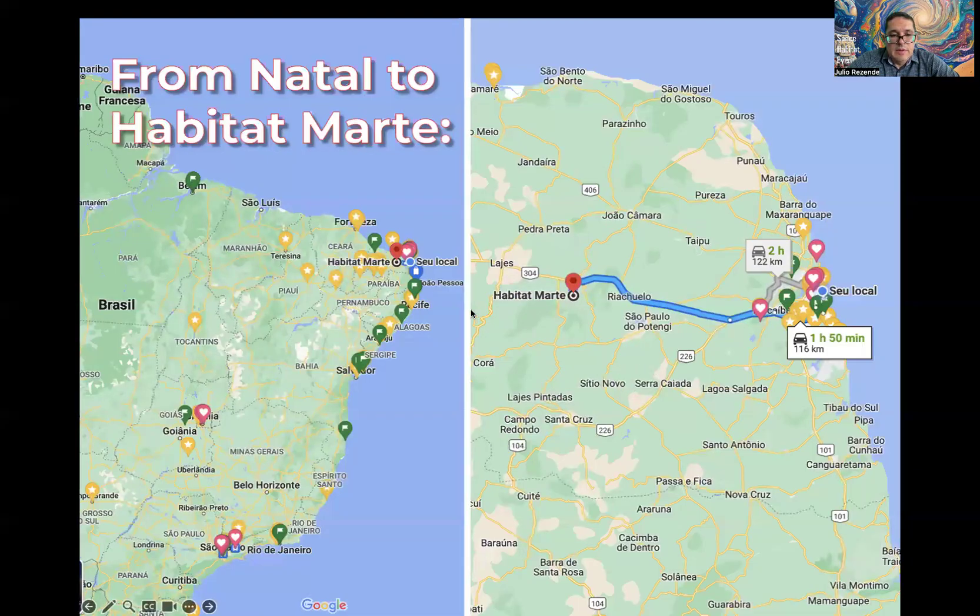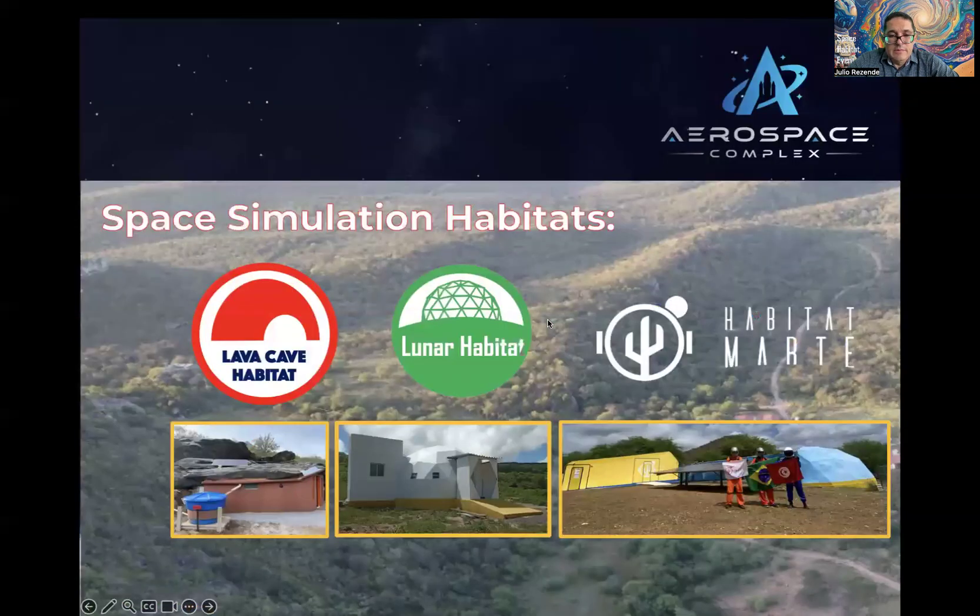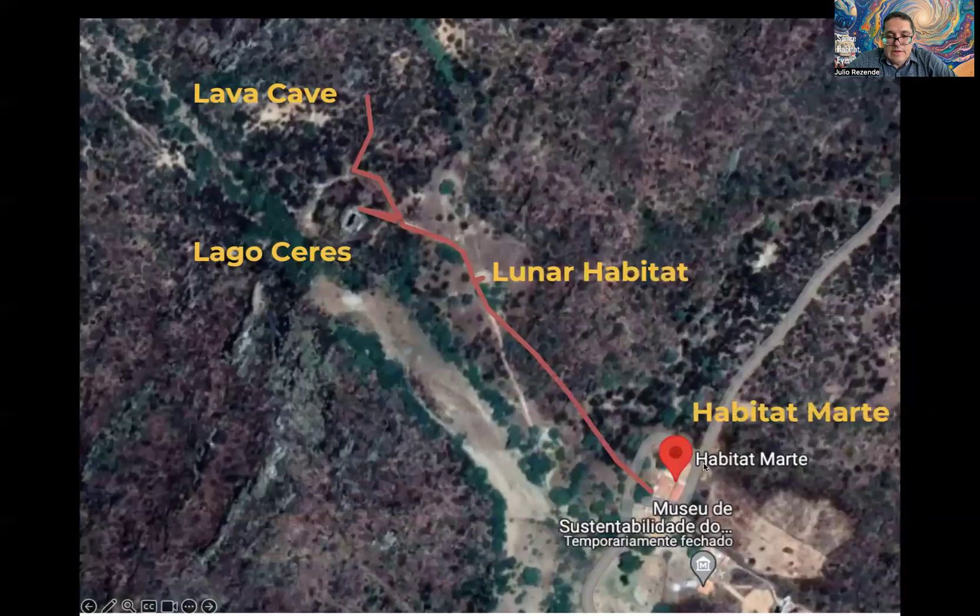Here are a few more images from our location. In this aerospace complex, there are three different space analog stations: Habitat in Marte, Luna Habitat, and Lava Cave. These three different sites are spread across an area of 600 meters — it is possible to walk from Habitat in Marte to Lava Cave, the largest space analog station.